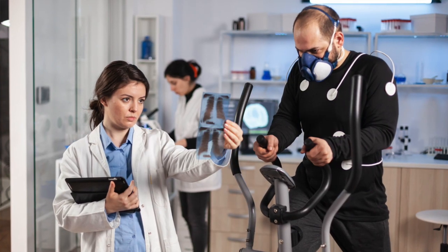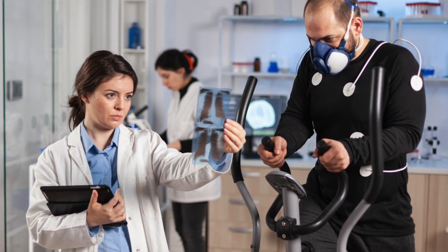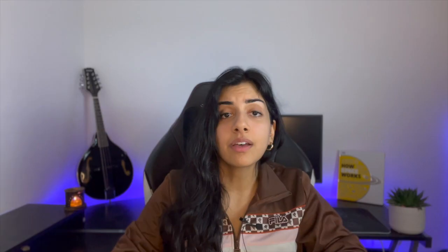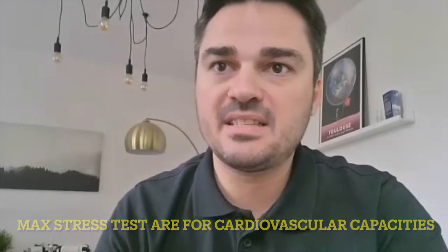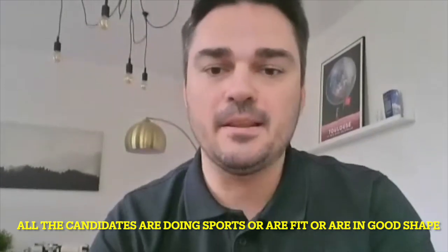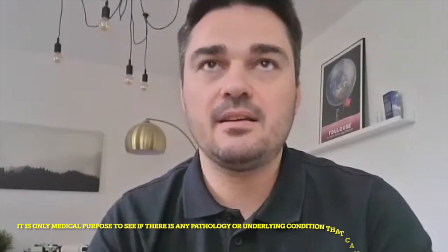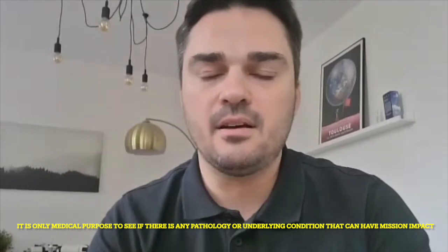The medical assessment involves a max stress test for cardiovascular capacity, ultrasound of the stomach and abdomen, a thyroid check, chest x-ray, brain MRI, blood test to assess hormones, blood cell count, and a psychological assessment. Surprisingly, there isn't any official fitness test. There's a max stress test and a VO2 max, but there are no thresholds that candidates need to meet. All candidates are doing sports and are in good shape, but there are no maximum or minimum limits — it's only for medical purposes to see if there is any pathology or underlying condition that can have mission impact.